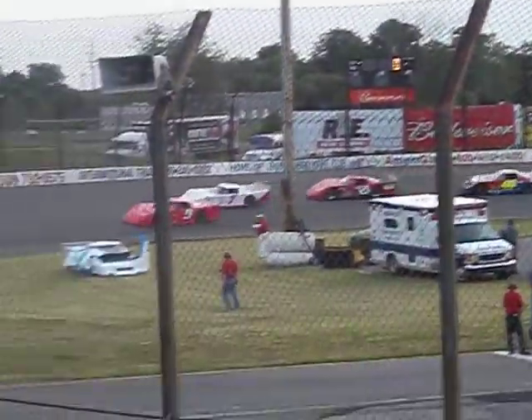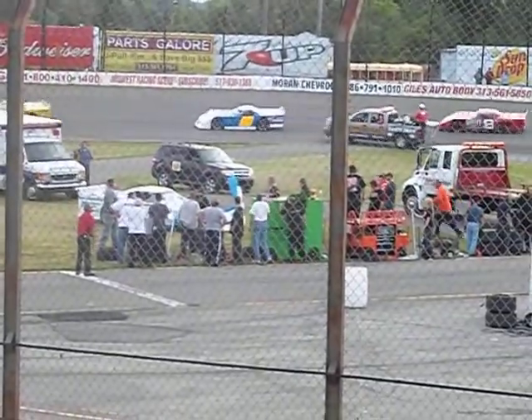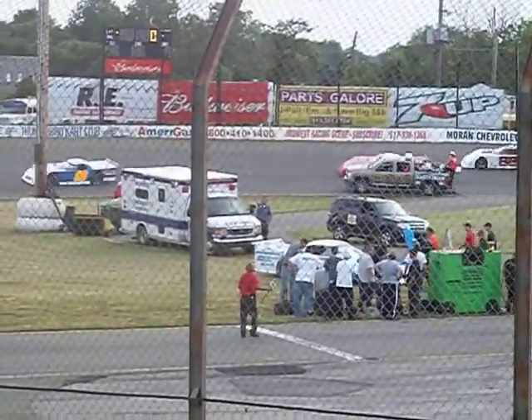Rick Knowles in the 133 and George Wangle in the number 4, coming together hard in that turn 3 and 4 area.